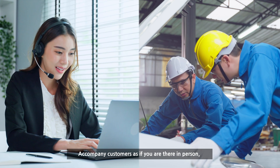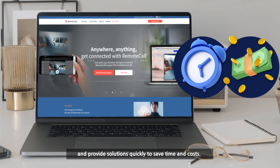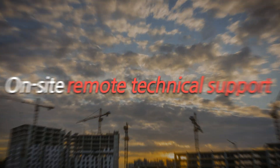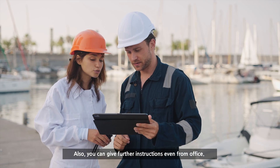Accompany customers as if you are there in person, and provide solutions quickly to save time and costs. You can also give further instructions even from the office.